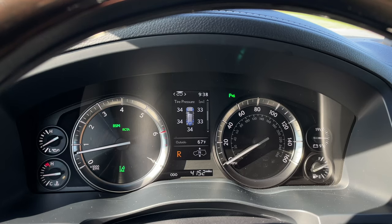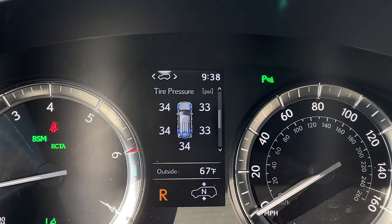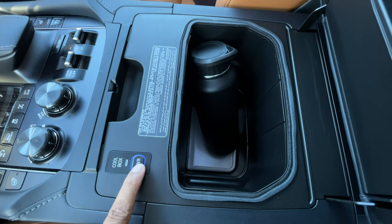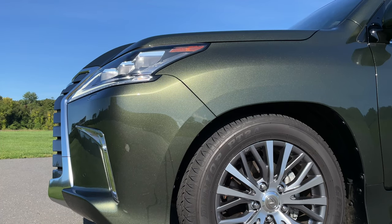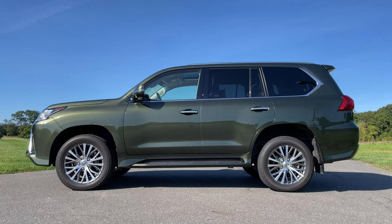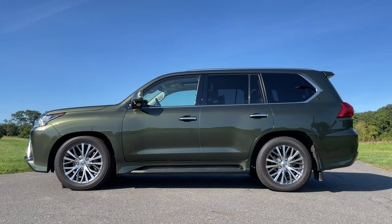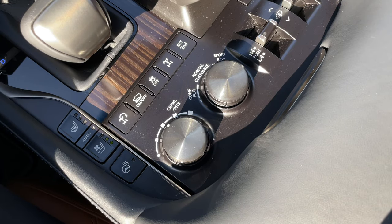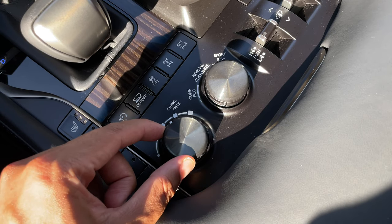First up in our rapid fire session: the tire pressure monitor system will monitor air pressure in all your tires, but if you look closely, it also monitors the spare tire — pretty interesting. You can add a cool box in the center console as an option to keep your drinks chilled. Dropping the ride height is really quick; I have it at the highest setting and I'll lower it to the lowest — done, very quick. Since the LX is a tough off-roading machine, you also have crawl control, which is basically slow cruise control for when you're off-roading.